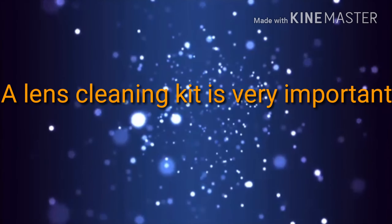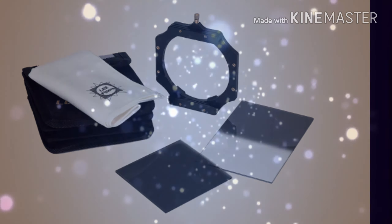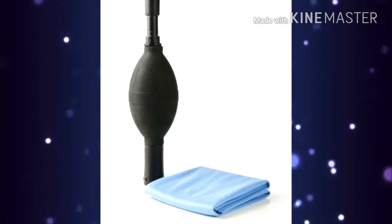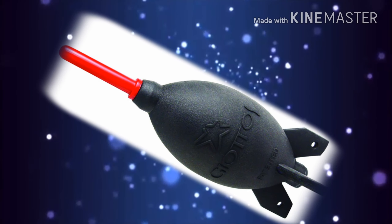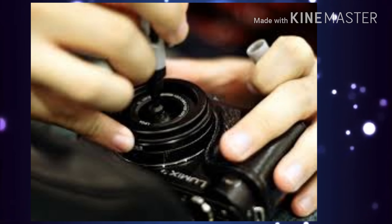Last but not the least, a lens cleaning kit, which is very important for your camera. As the proverb says, cleanliness is next to godliness — the same goes for camera lenses too. If the front part of the camera lens has smudges or dust, then the image quality gets reduced. Cleaning your camera lenses should be a regular process. One should maintain a lens cleaning kit comprising cleaning fluid, tissues, cloths, blowers, brushes, and silica gel.